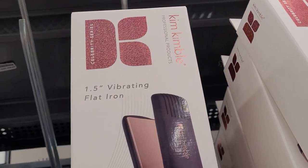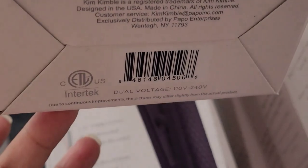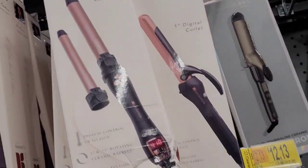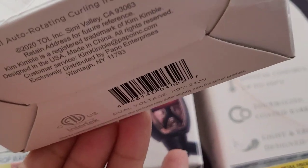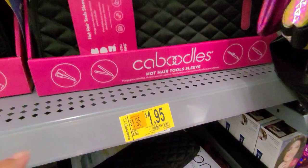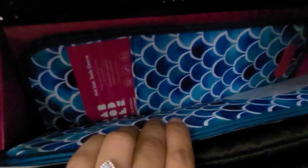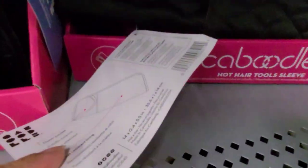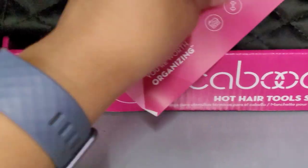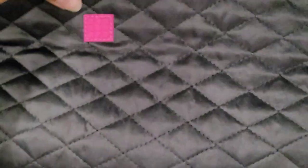They have this 1.5-inch flat iron for $25.98 — it was $42.16. They also have the hot hair tool sleeve for $1.95 — it was $4.96. They have the black one and the blue one. That is the barcode. And this one here for $2.49 — I scanned it, it's free at that price, and it was $10. That is how it looks.